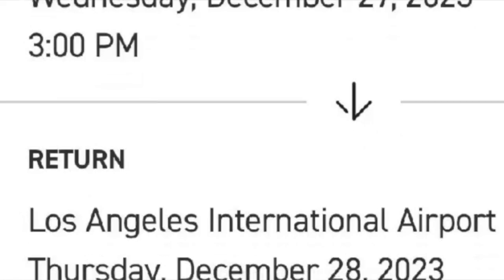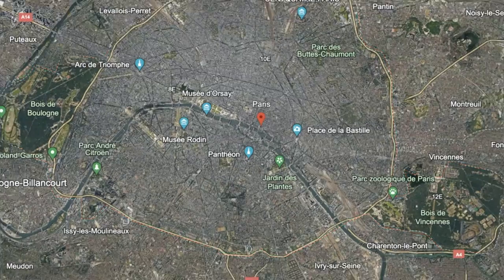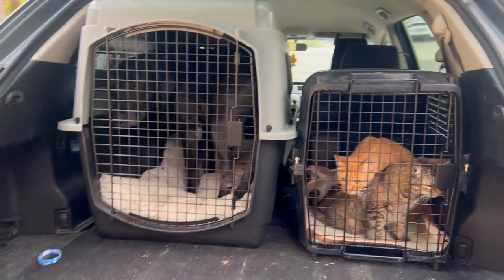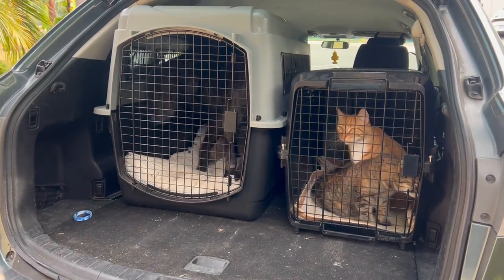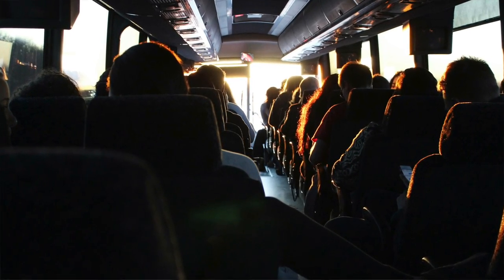We rented a rental car from Enterprise just to get from Paris down to the south of France, because we had our pets with us and we couldn't take the train because our dog was too big to fit underneath. So we had that for a week.